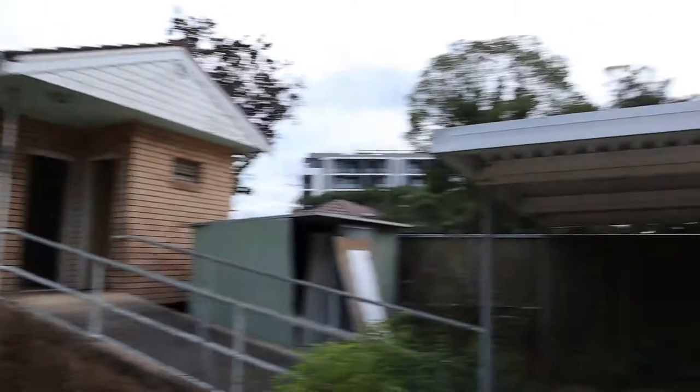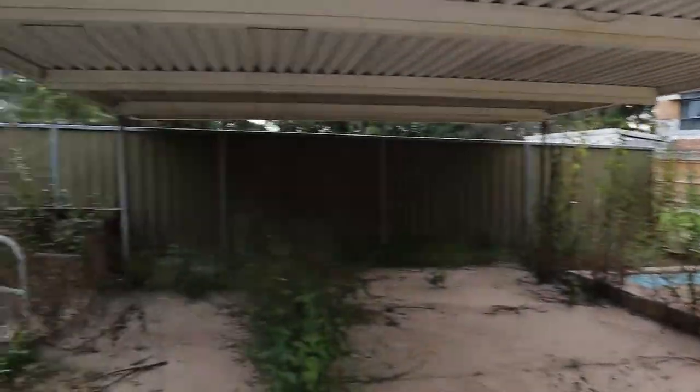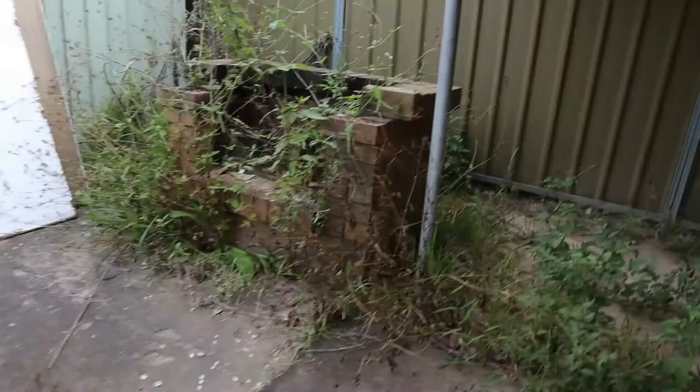Look how big this house is — it has a swimming pool and a big backyard. I don't know who the hell would leave this place abandoned. People have to leave a good place abandoned like this.